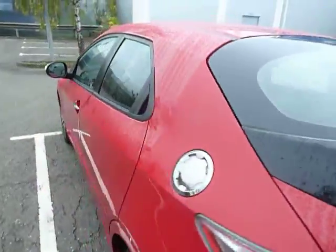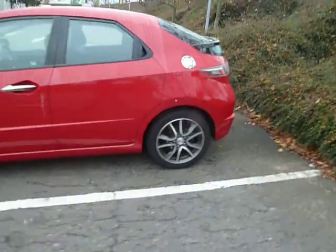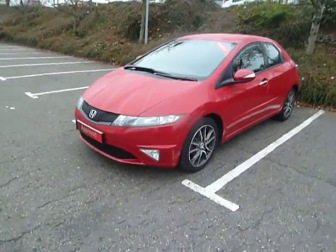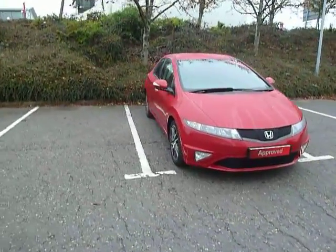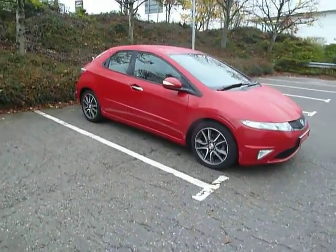If you'd like some more information on this car or would like to come along for a test drive, please contact myself Clark Allen or my colleagues on 01743 440999. We do accept part exchanges and have a good selection of used car finance. Come along to our dealership here in Shrewsbury, which is on Battlefield Road. Thank you.